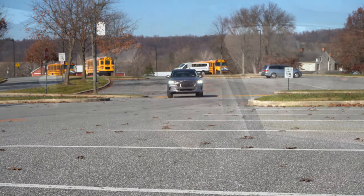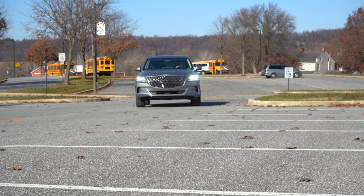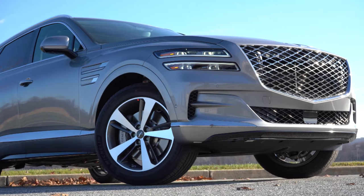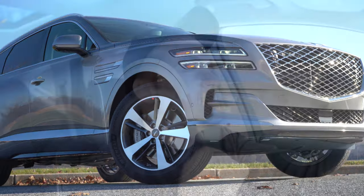You also get the Genesis Experience, which includes three years of complimentary SiriusXM radio. You don't actually have to ever step foot in a Genesis dealership if you didn't want to — you can buy the car, and they'll come out to your house. When you get the car serviced, whether you're at home or at work, they will find you, take your vehicle, give you a loaner, and return with your vehicle.